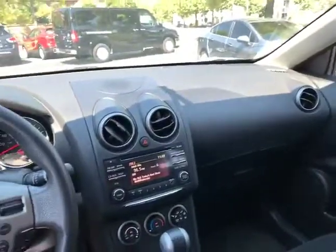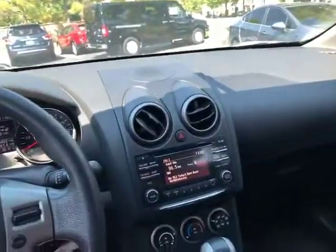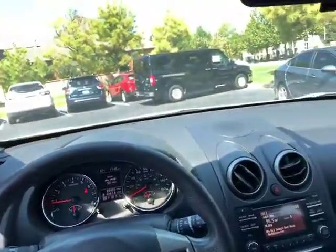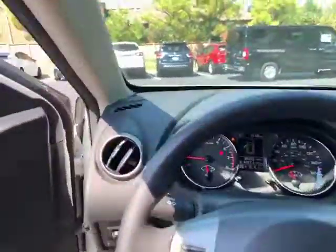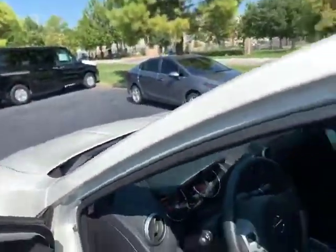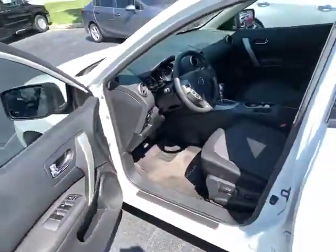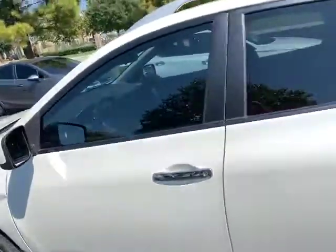And here we go. So this is your dash and your display in your 2013 Nissan Rogue. This is a really great vehicle — under 10 grand, only 88,000 miles for a 2013. This vehicle hasn't even been through service and detail yet, but it is in really great shape.